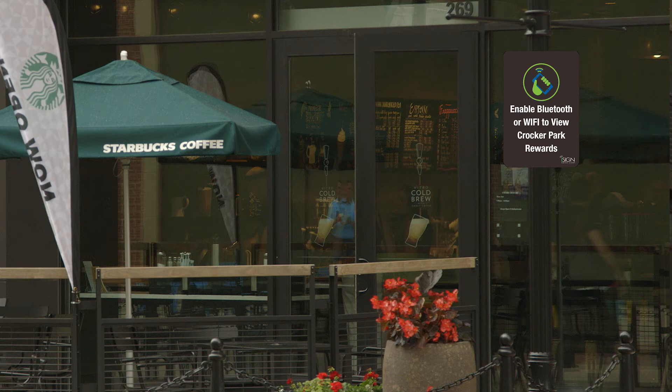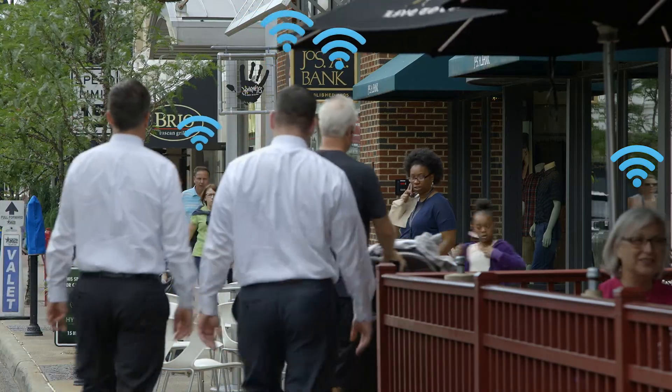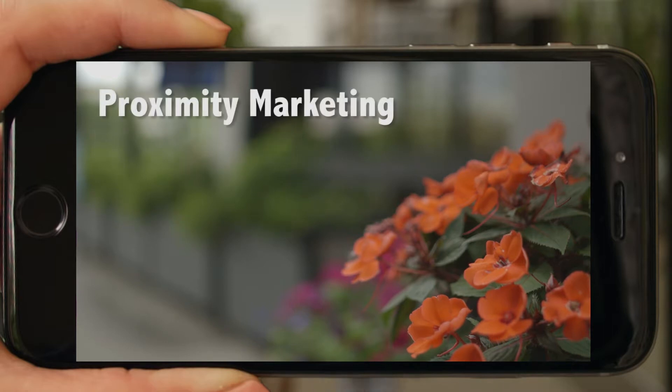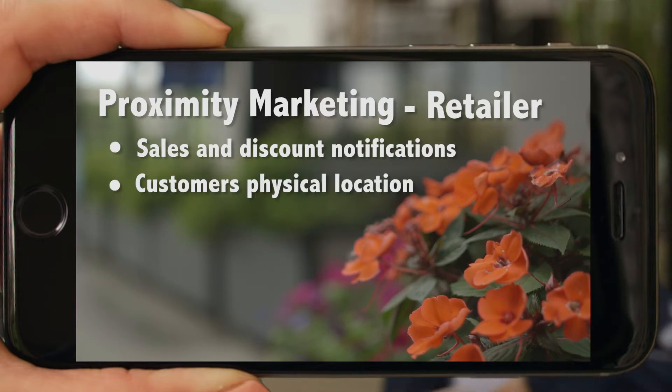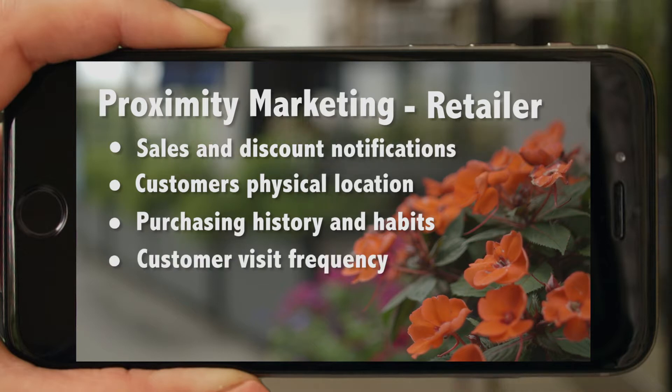Signs reminding customers to enable their devices are located throughout the park. Once connected, retailers can make the shopping experience of the customer that much easier. We call this proximity marketing. What it does for the retailer is provide sales and discount notifications, customers' physical location, purchasing history and habits, and customers' visit frequency.